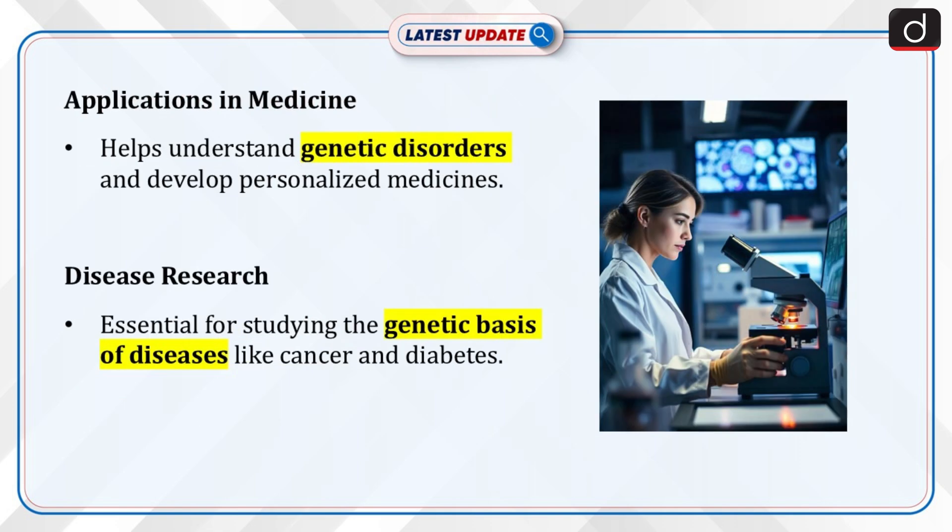One of the key applications of genome sequencing is understanding genetic disorders. It plays a crucial role in developing personalized medicines based on an individual's genetic profile. Genome sequencing is also essential in researching the genetic basis of diseases such as cancer and diabetes.